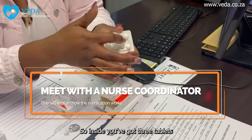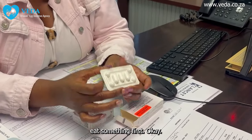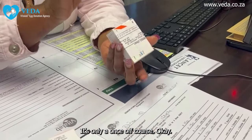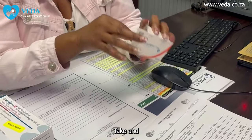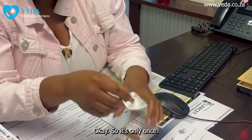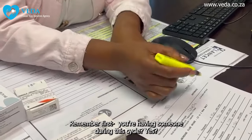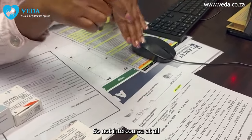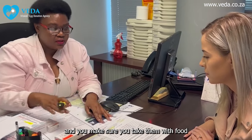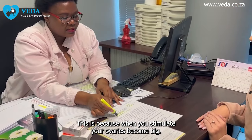Inside you've got three tablets — you're going to take one tablet every day for three days. Please make sure that you take it with food. There's also an antifungal — it's only a once-off course, just one tablet inside the package. Remember, during the cycle you're having abstinence — no intercourse at all. Make sure you're taking your antibiotics with food, and you need to drink lots of water, because when we stimulate your ovaries they become big, and that can cause some bloating and fatigue.